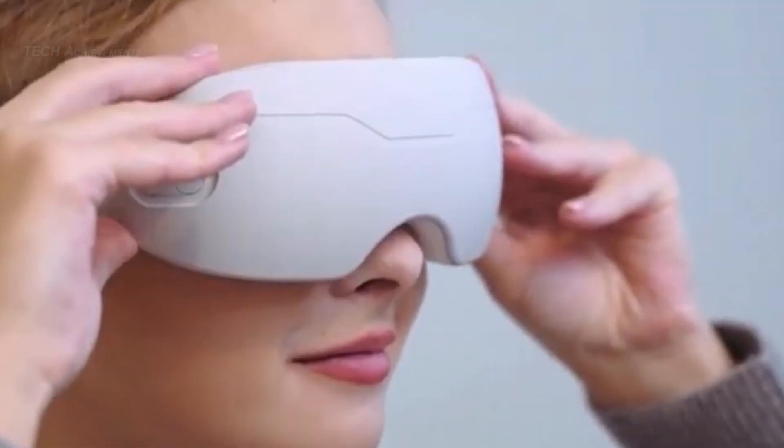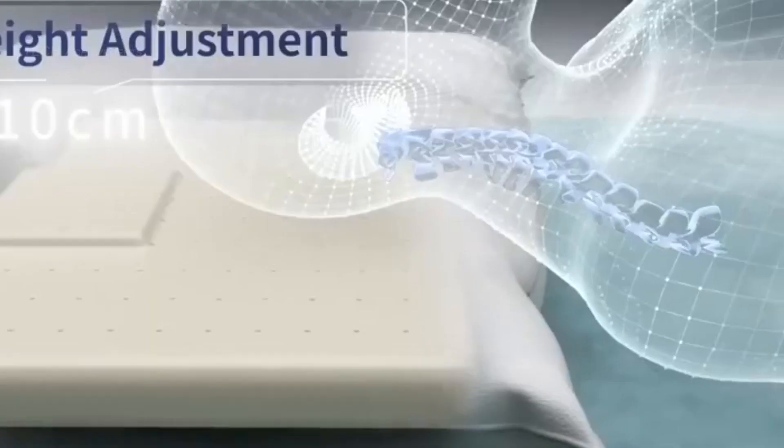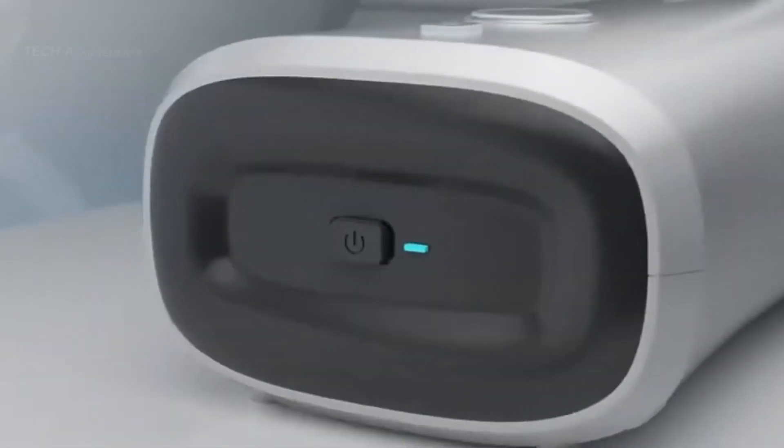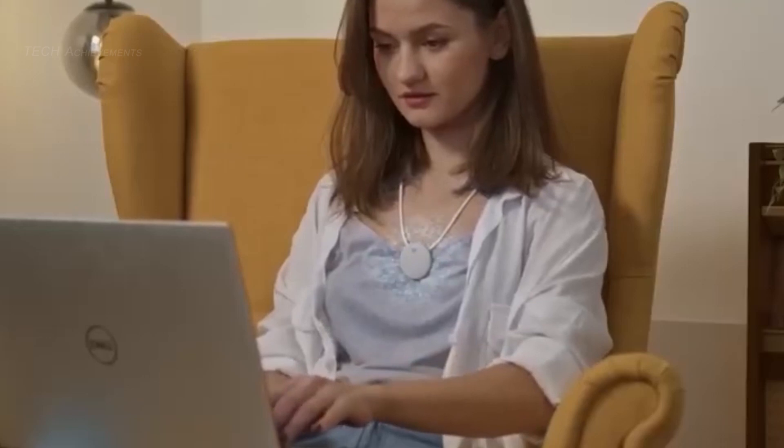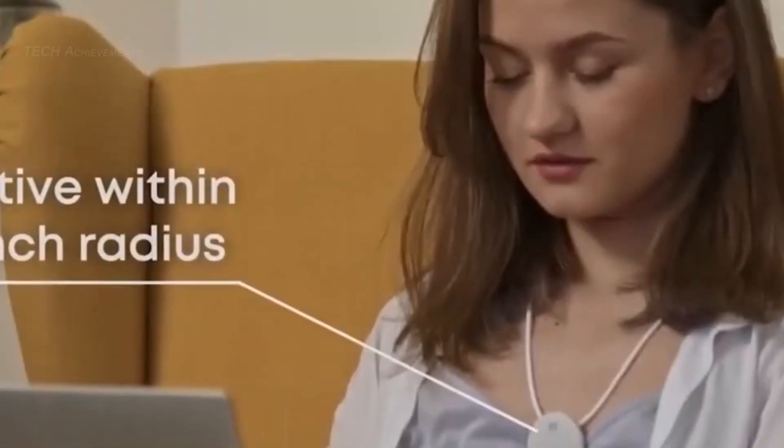From smart spa goggles for your tired eyes to sleep-inducing brain devices, in this video we bring you 10 health-boosting gadgets that will surely take your wellness game to the next level. Let's go!